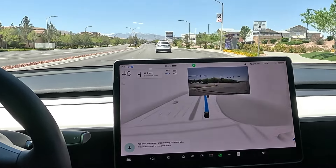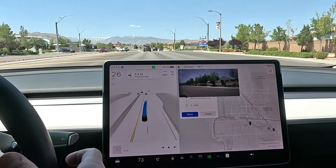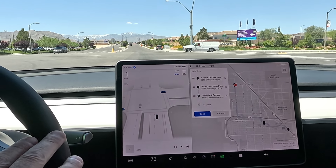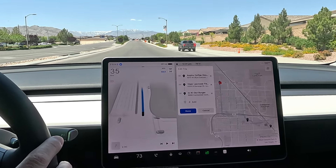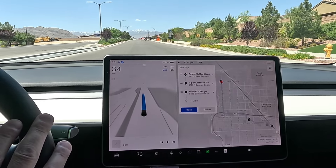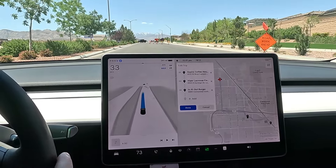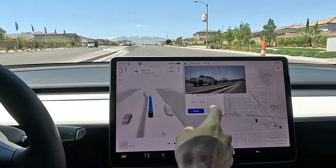We're on route to Aspire Coffee, 0.7 of a mile. I want to change lanes — this is actually a great lane choice to be in the straight lane. The route has three destinations: Aspire Coffee, the Lacrosse Field Sports Complex, and In-N-Out Burger.